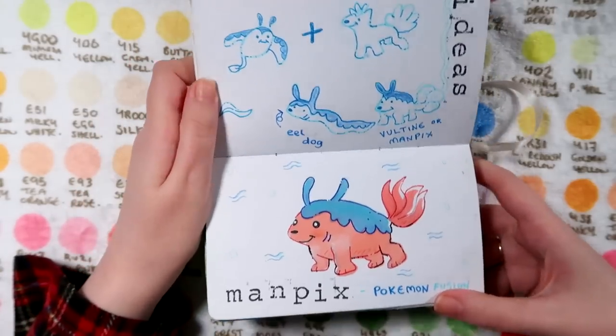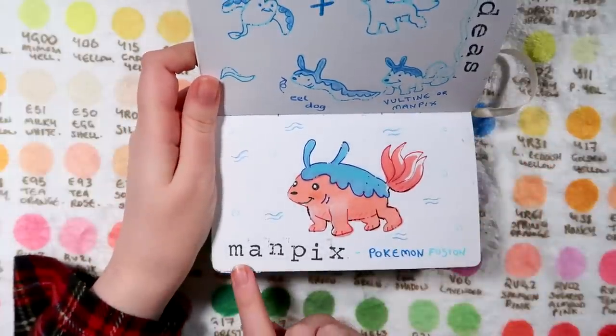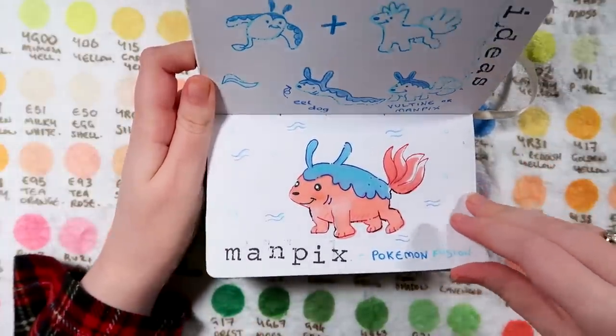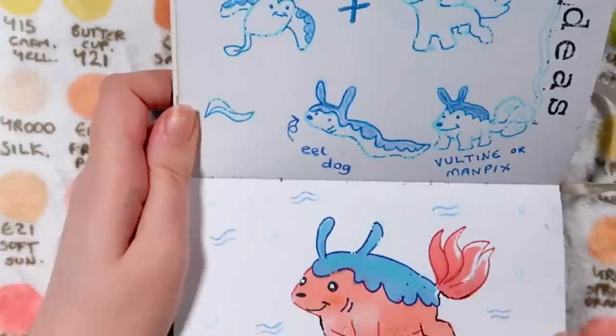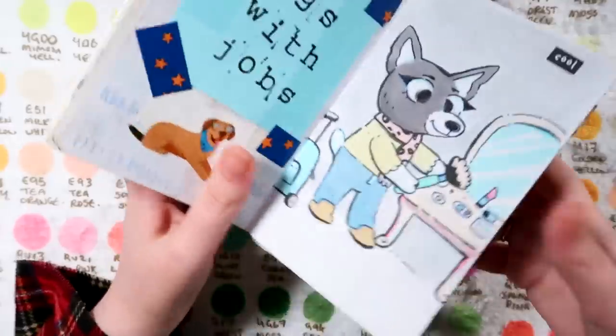Over here we've got some idea generation. This was the Pokémon video on the channel and I went over with little letter stamps - I was having so much fun with those. I got so attached to Man Pics, I think he's adorable. I quite like Eel Dog still - I feel like his name needs some work though.